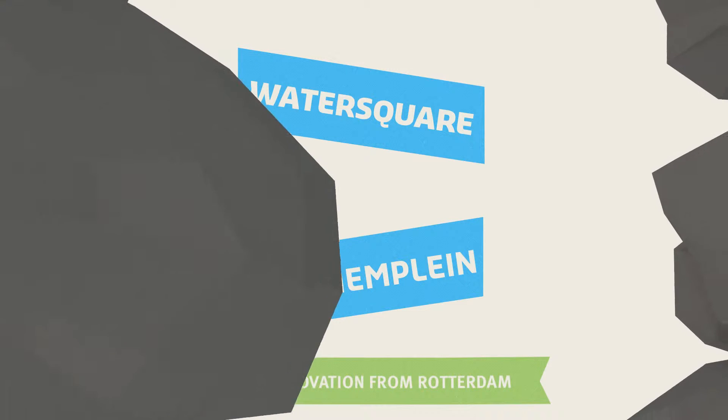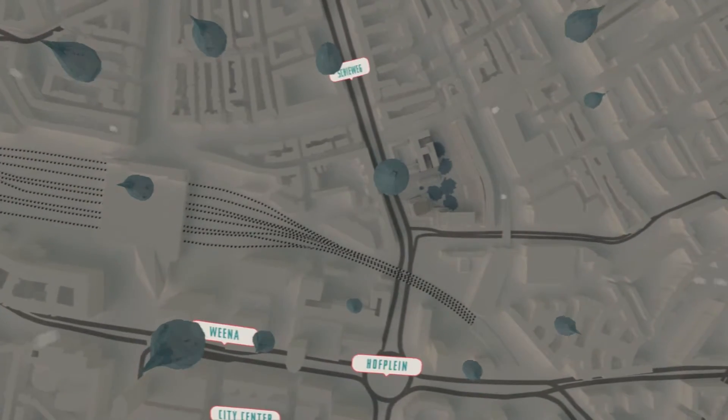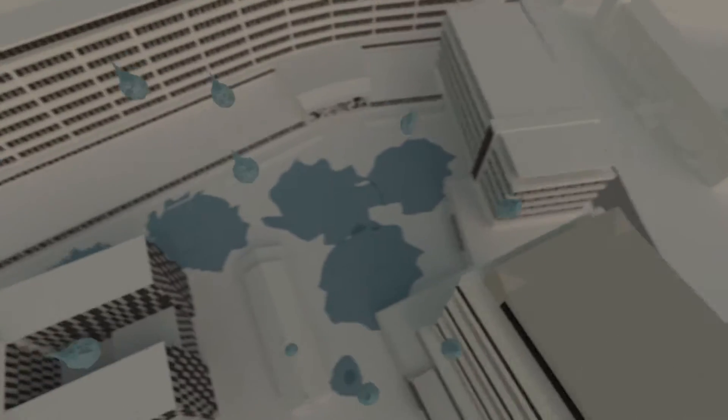Our climate is changing. In the coming years it will not only rain more frequently, rain showers will become more intense. This presents a problem for the water management of cities like Rotterdam, densely populated and consisting almost entirely of hard surface. If we just stand back and do nothing, the issues concerning excess water will only get worse.